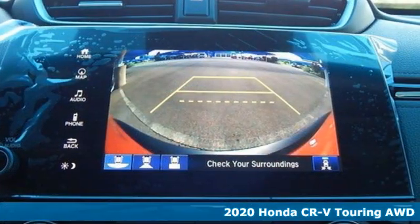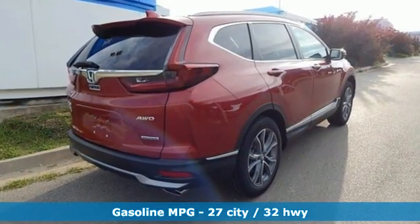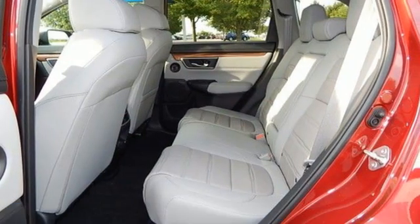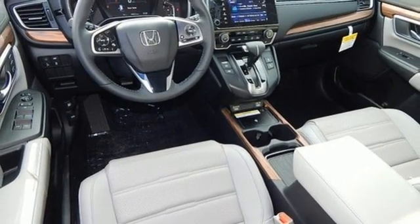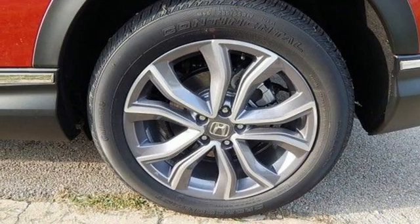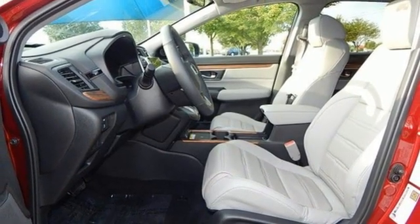It comes with all the amenities you need: intercooled turbo inline four-cylinder engine, front heated leather bucket seats, streaming audio, auto-dimming rear view mirror, dual zone climate control, memory exterior door mirror settings, AM-FM satellite radio, hands-free liftgate, inductive device charging, and integrated navigation system.